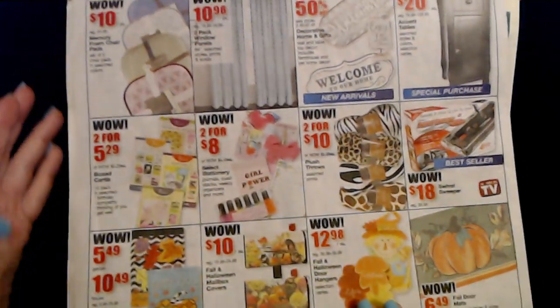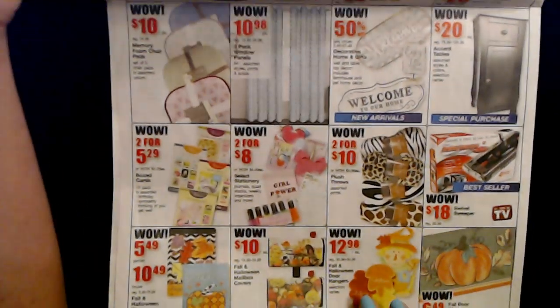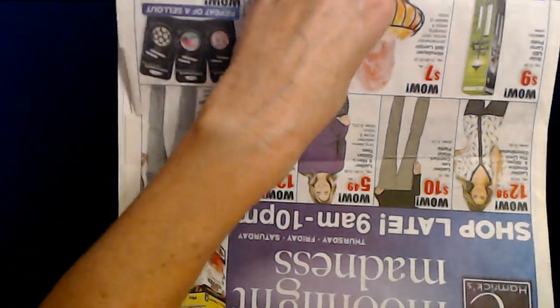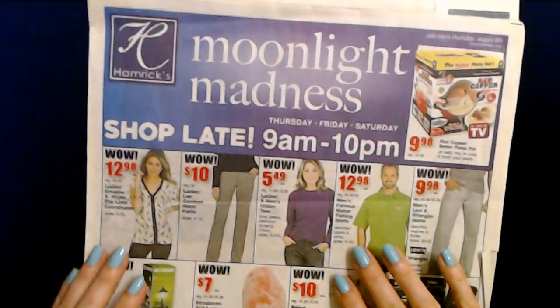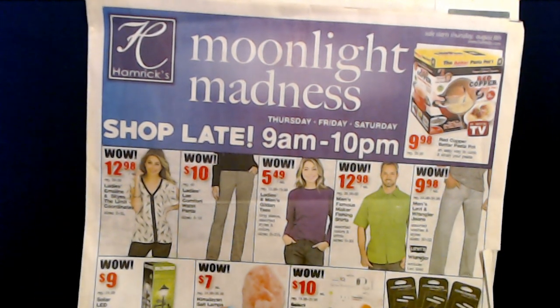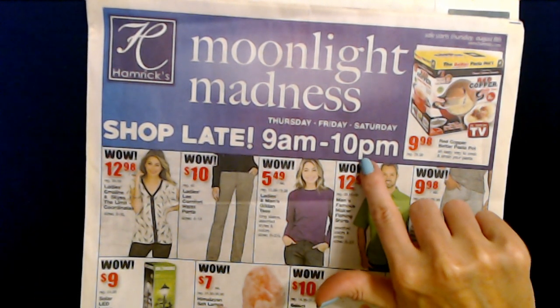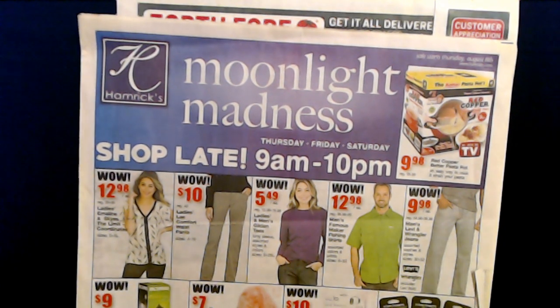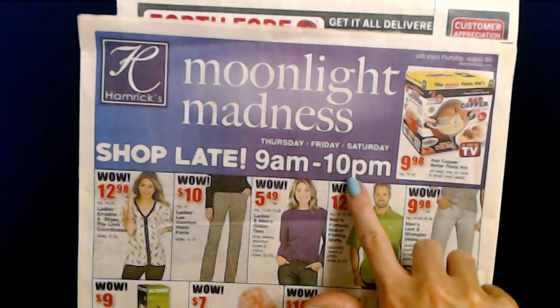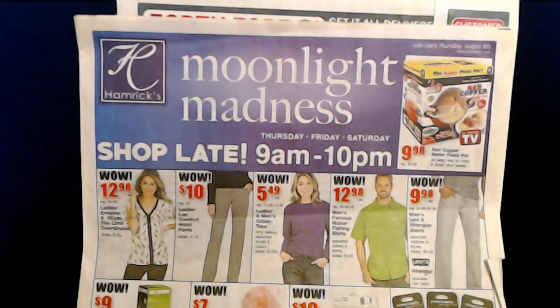So this is just a quick look at the Moonlight Madness Sale at Hamrix — they're open until 10 p.m. but closed on Sundays. Actually, I think this sale ended yesterday. So, oops.